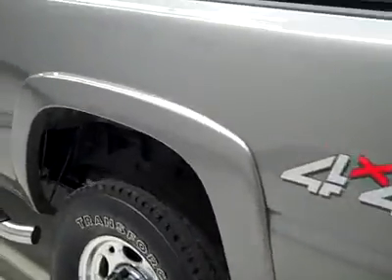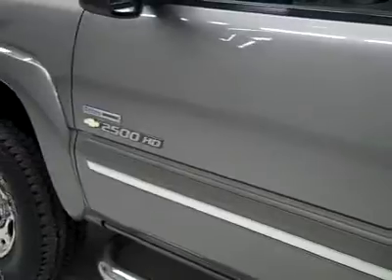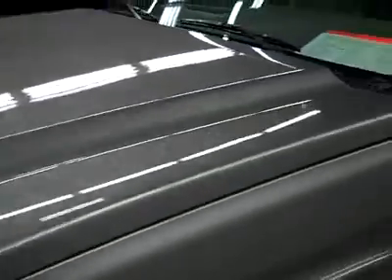Down this side, again very clean shiny paint, no dings or scratches here either. The hood is nice and clean too — the body is in excellent condition. Let's take a look inside.